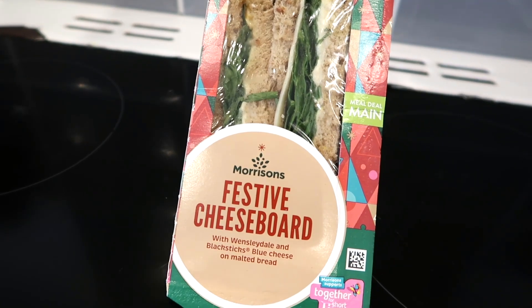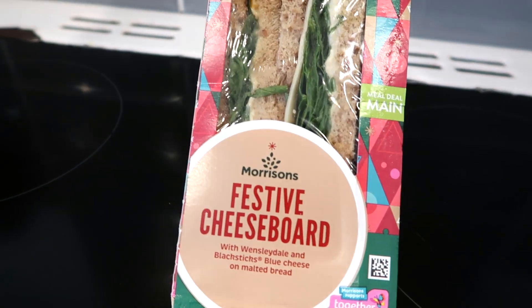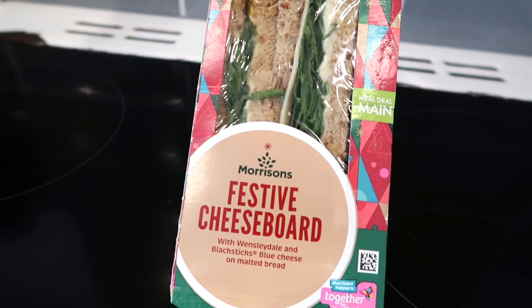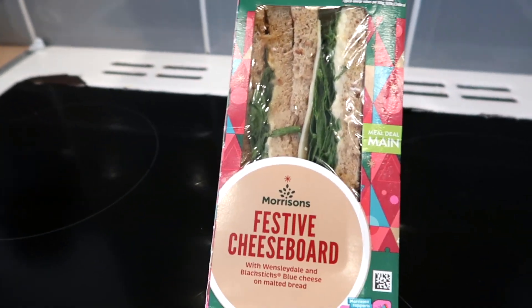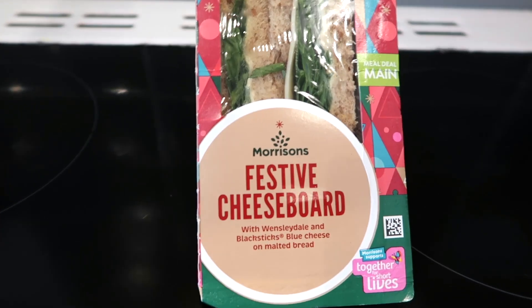Hello fellow foodies and welcome back to another video on the channel. The festive stuff in the supermarkets is in full swing and Christmas is around the corner, but we have something very festive to eat from the meal deal section. Today's food review is going to be Morrison's festive cheese board sandwich — yes, Morrison's have done a mad one and I'm really excited and intrigued to see what this sandwich tastes like.